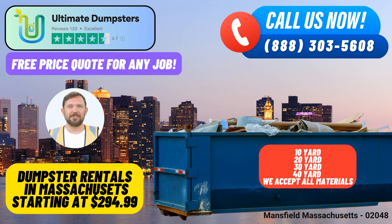To avail of our services, you can call Ultimate Dumpsters or simply use the QR code provided in this video to place your order online. As an exclusive offer, our current platform is providing a generous 25% off on dumpster rental orders placed online. Don't miss out on this opportunity to streamline your waste management needs with Ultimate Dumpsters.